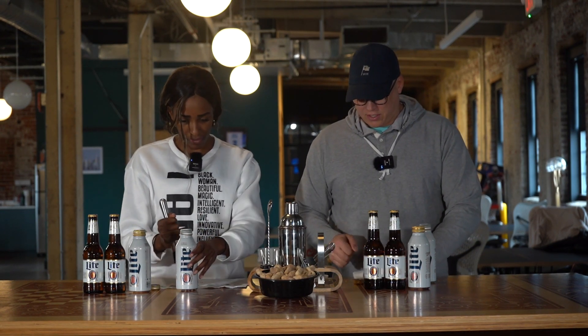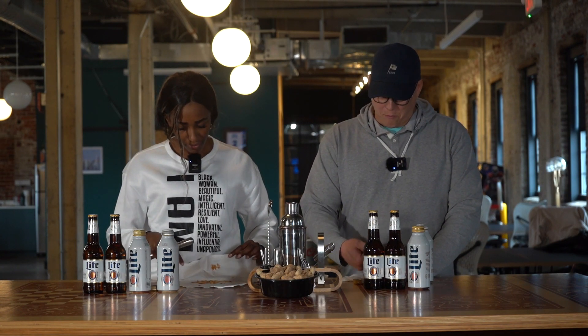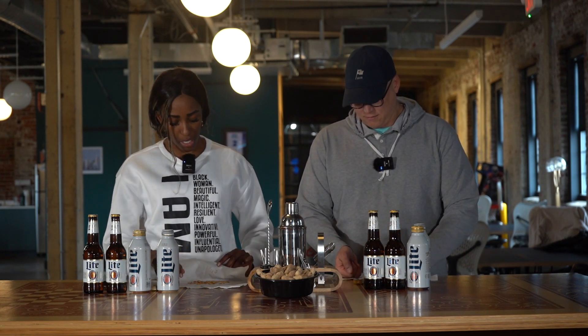Apparently this drink originated — there's debate between the Midwest and the South — with manual laborers during the work day, so they could consume peanuts while drinking because their hands would be filthy and they didn't want to get the peanuts dirty. It was a way to get protein easily on the job. And for health purposes, the combination of peanuts and beer is interesting: peanuts are rich in potassium, beer has vitamins and carbohydrates, and the two combine into a super-hydrating force that some researchers think is more hydrating than water or sports drinks.